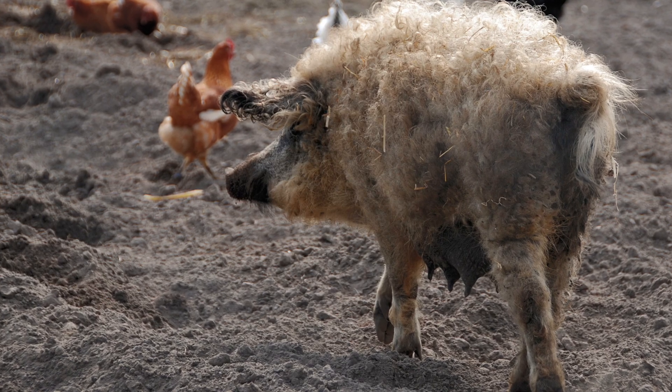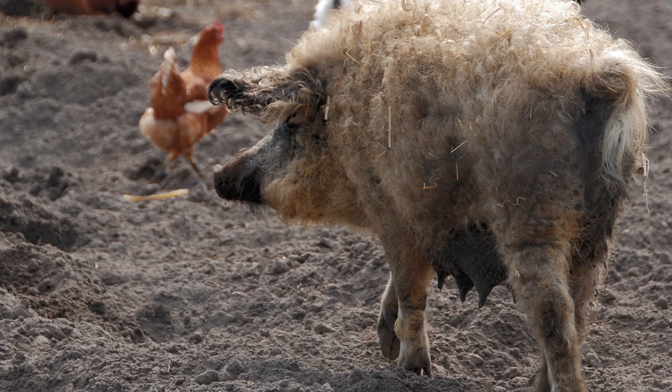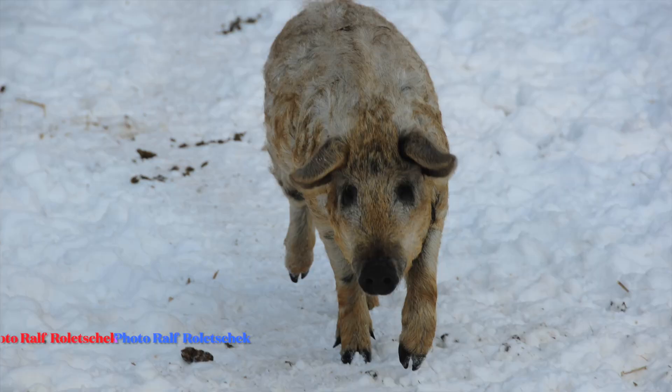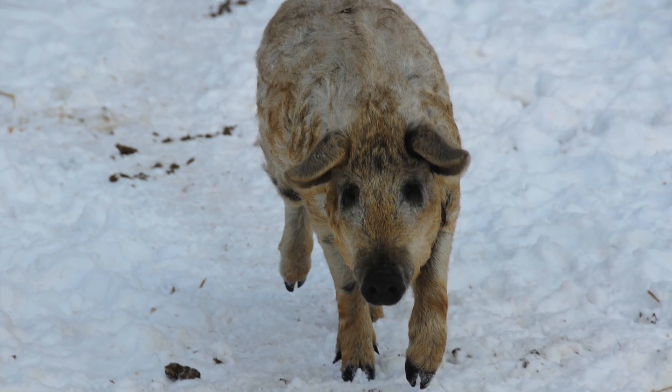When domestic pigs go feral and mix with hog populations, rare characteristics can reemerge even generations later. Feral hogs in the South are genetic mosaics shaped by escaped livestock, wild boar releases, and decades of uncontrolled breeding. When those genetics reshuffle, animals like this can appear. Another possibility is this is just a straight-up escaped Mangalitsa that entered a population. I talked to Dr. Jack Mayer, one of the world's top hog experts, and he said it takes only a couple of weeks for a domestic hog to go completely wild.